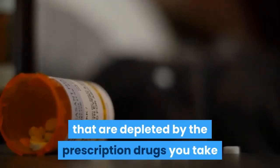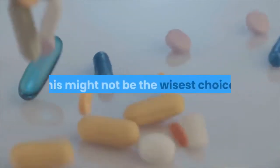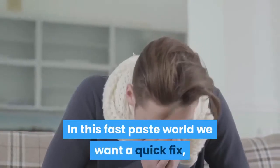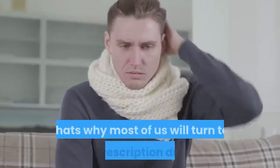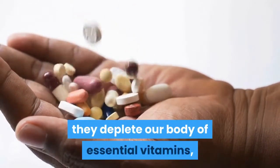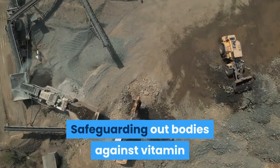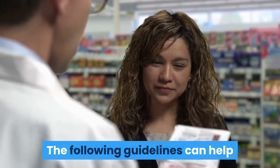Vitamins and minerals are depleted by the prescription drugs you take. In today's world, every time somebody comes down with a cold they turn to prescription drugs — this might not be the wisest choice if we are concerned with living a long and healthy life. In this fast-paced world we want a quick fix, but as we take these prescription drugs they deplete our body of essential vitamins, minerals, and phytonutrients. Safeguarding our bodies against vitamin and mineral deficiencies should be our number one priority.